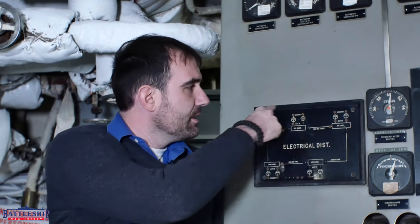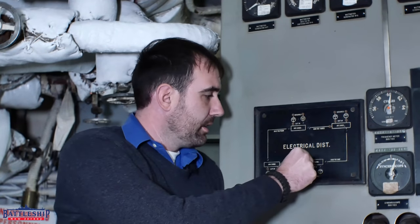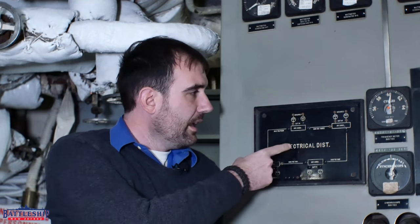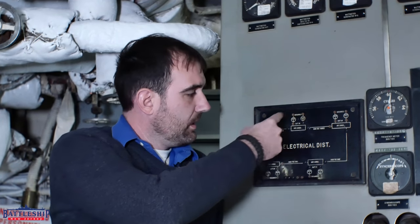Each of the electrical control stations in each of the four engine rooms has one of these Bakelite status boards included. They're showing you the electrical distribution from the motor generators — which ones are online, which circuits are closed and have power going through them, versus which ones are open and are not in use. With this one, you've just got these little plastic screws that you can put into the holes to show that the circuit is closed.